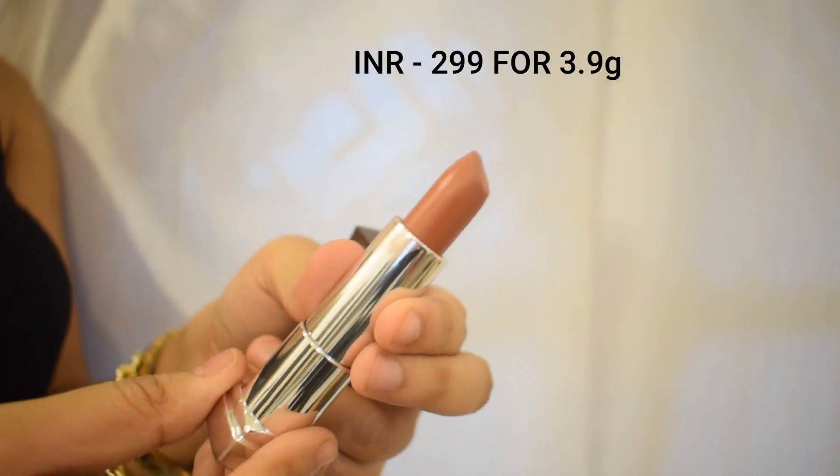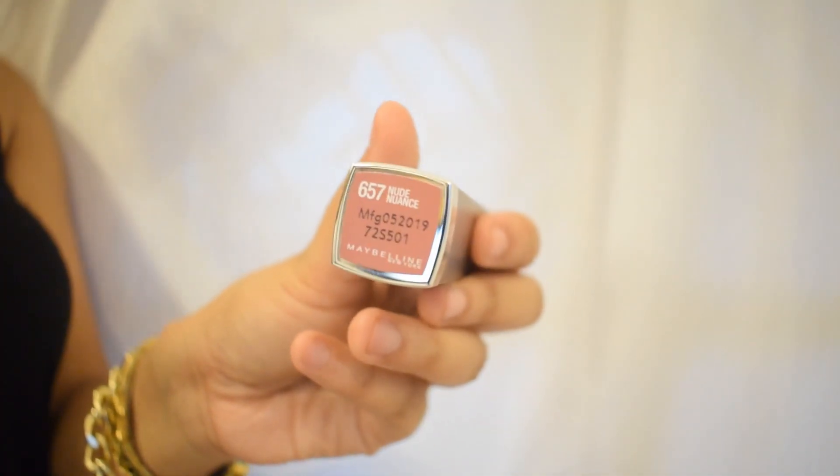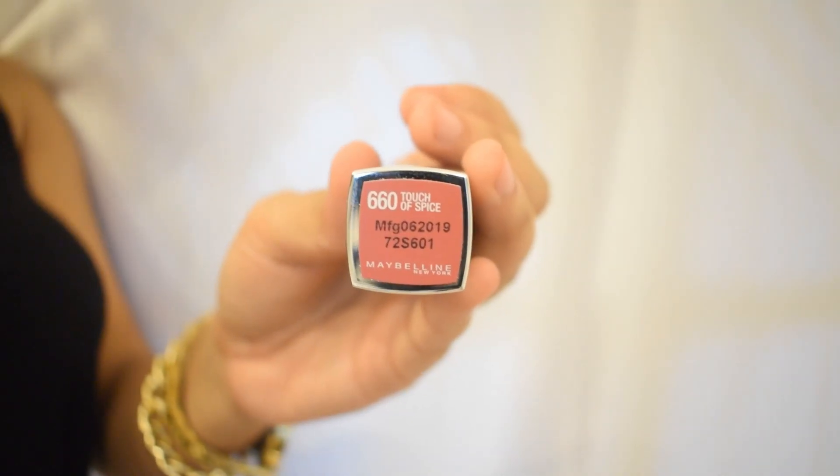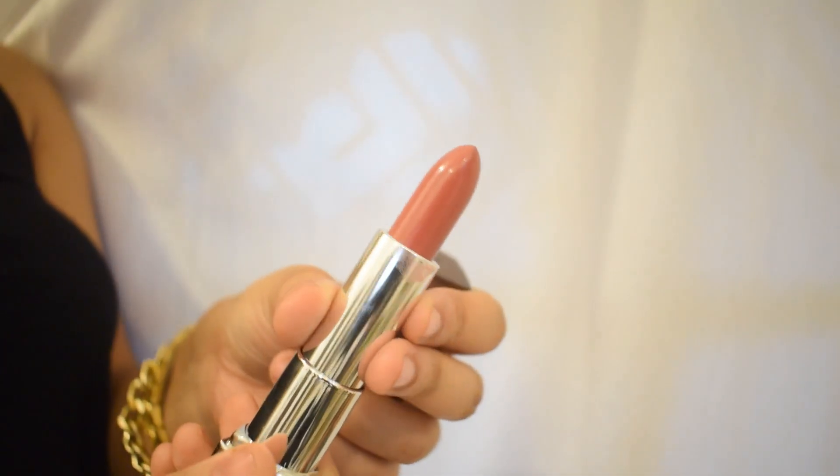Next up are two Maybelline lipsticks from the cult Maybelline Blitz line. They are absolutely great in consistency — creamy mattes. I got them in two shades: Touch of Spice and Nude Nuance, both of which are nude colors.